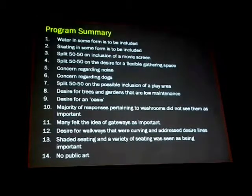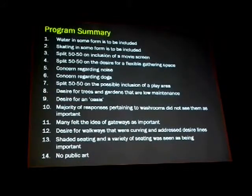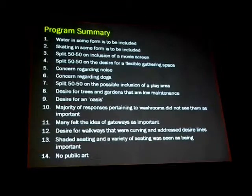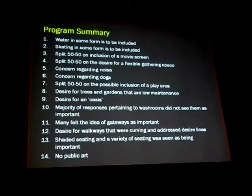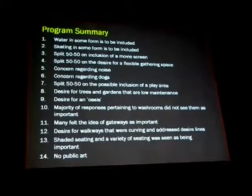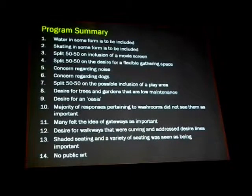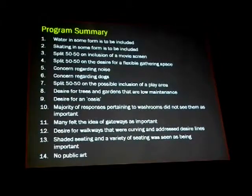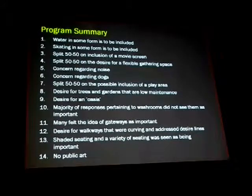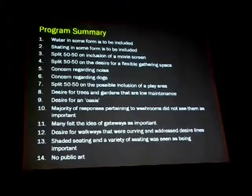Taking this consolidated program summary, it then informed how we actually developed the designs — we proposed two designs. I'm speeding through this because I want to get to the concept designs, and I'm conscious that we started late. If people have particular questions, you can ask me after. We're going to show you the two concept designs, ask for feedback, and there will be an open forum at the end of the two presentations. Pat will be doing the presentations of the two designs, and then there will be an opportunity for everyone to comment on the little green sheets.